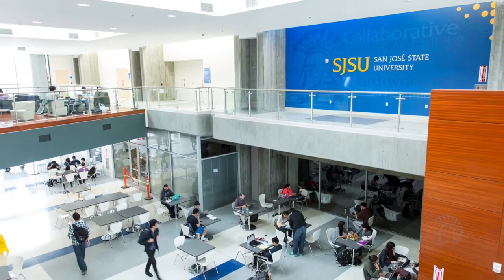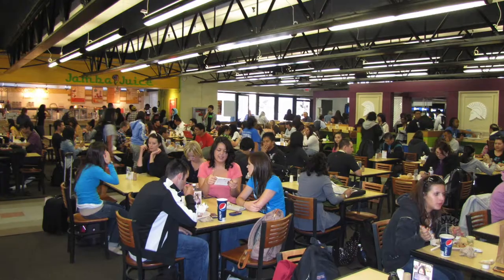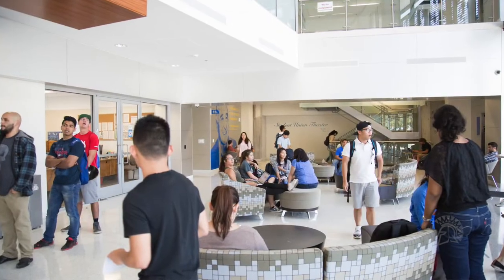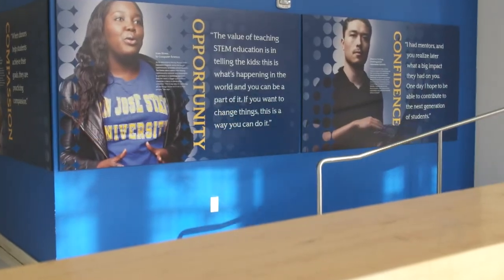The Student Union is a place where students can study, relax, eat, shop, and utilize on-campus resources. This building houses more services than any other building on campus.